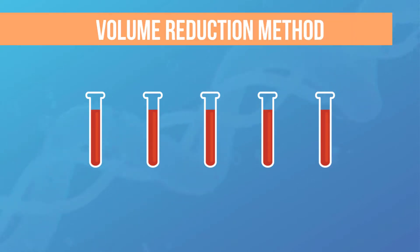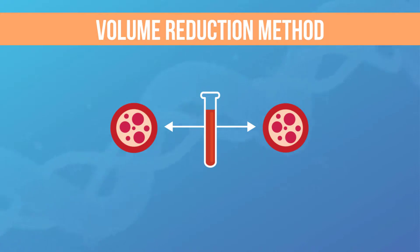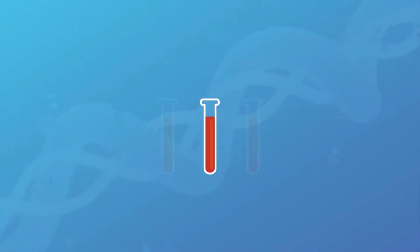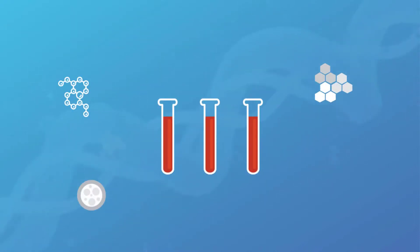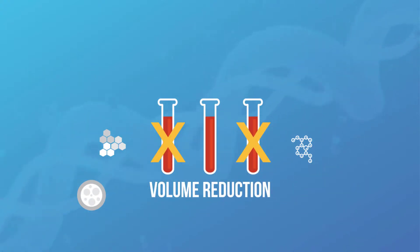One common processing method is volume reduction, which extracts hematopoietic stem cells from the cord blood. Within the cord blood is a wide variety of stem cells, hormones, and growth factors, but a lot of these valuable components are lost during the volume reduction technique.